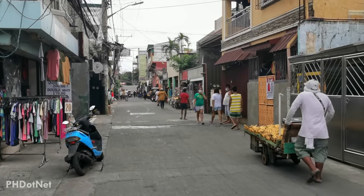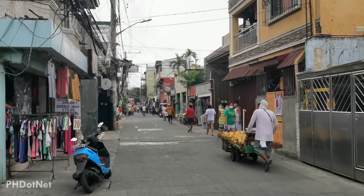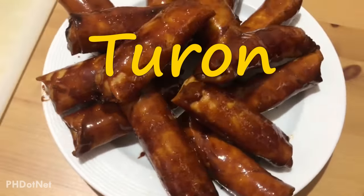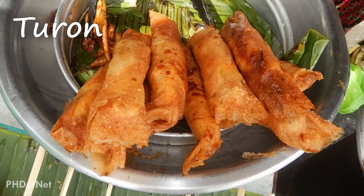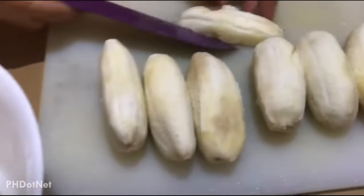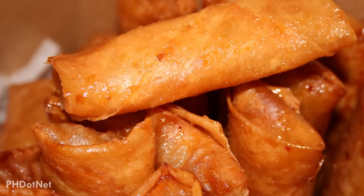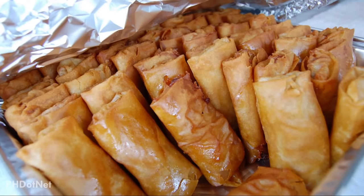When you want a sweet street food snack to eat while in the Philippines, then you must also try turon. This typical Filipino snack and dessert is made of sliced bananas and brown sugar. It also commonly contains a slice of jackfruit, then rolled in spring roll wrappers and deep fried until golden and crispy.